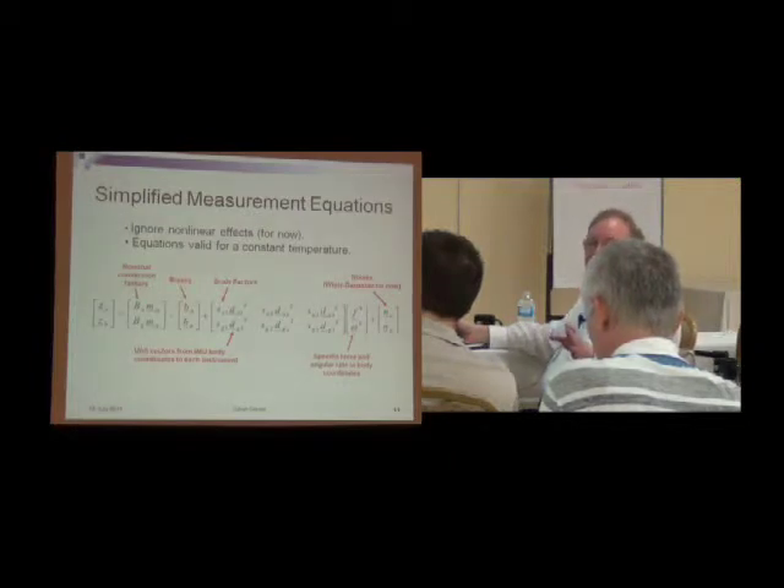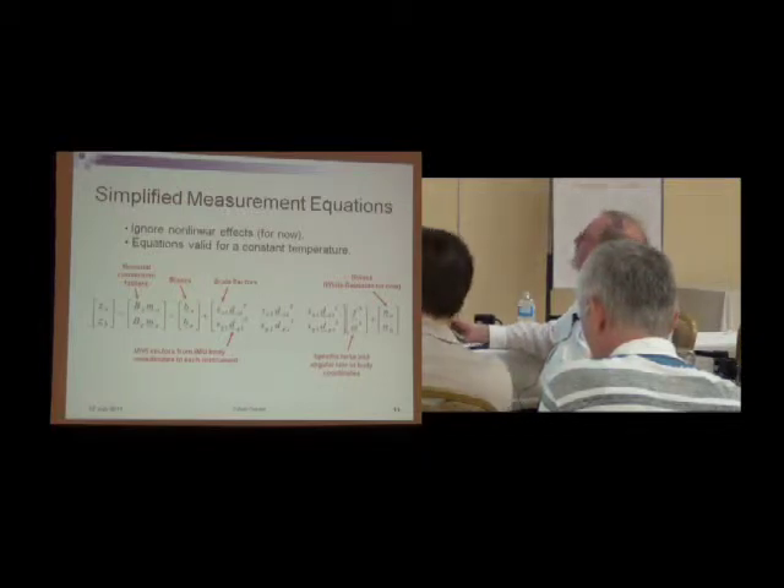In the spirit of this being a workshop, I'm telling you our plans, but you're not going to see any results yet because we just got started. The simplified measurement equations drop out the nonlinear terms and just have things like the scale factor error and the misalignment errors, represented as unit vectors from the IMU body coordinates to the actual instrument itself. These unit vectors aren't necessarily orthogonal to each other. We drive it with specific force and angular rate during our tests, with some noise and biases, using the nominal conversion factors the manufacturer gives us to get to physical units.